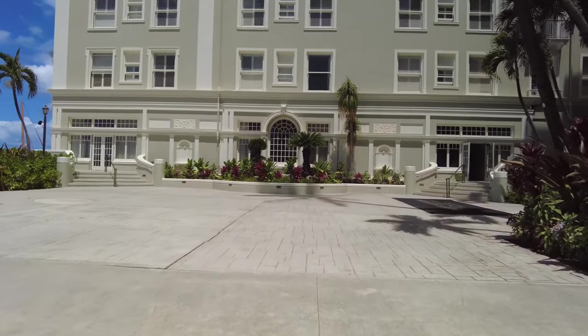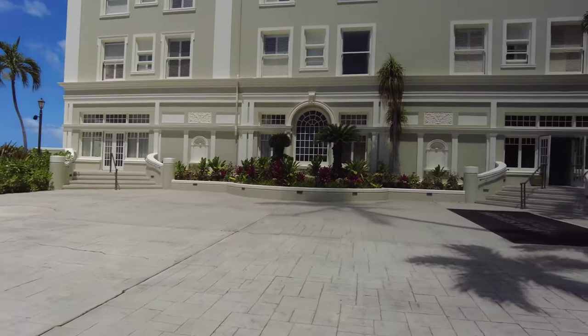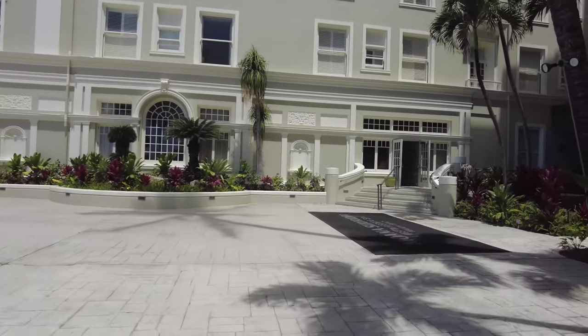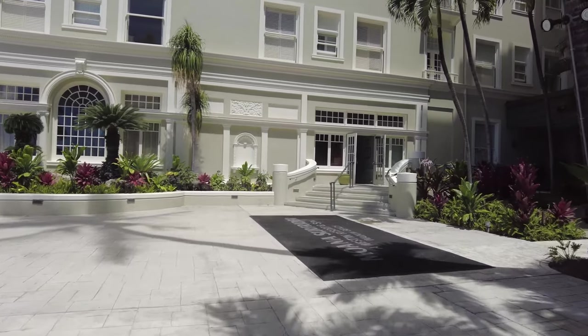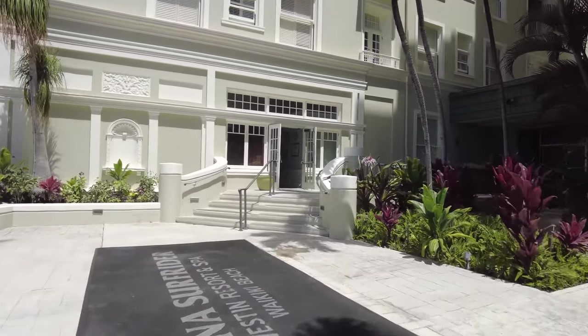I just love the architecture of these old buildings. There's no other hotel that has this type of look. It's definitely that turn-of-the-century type of thing.